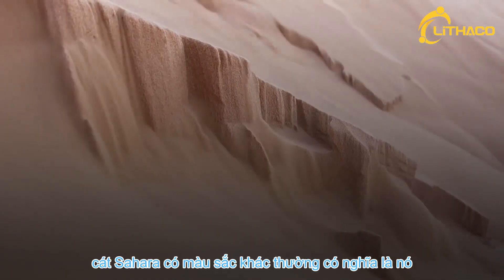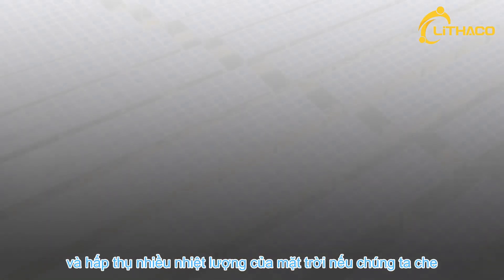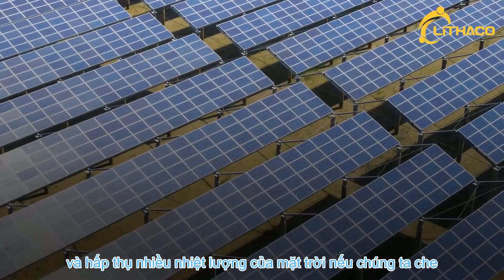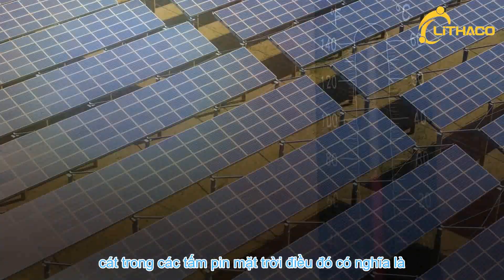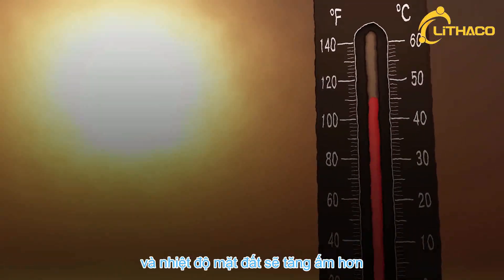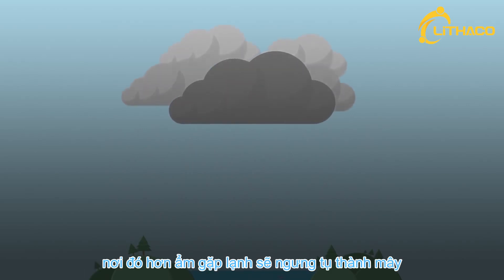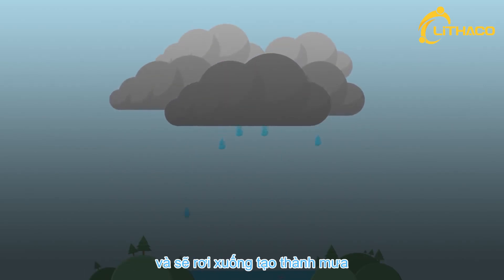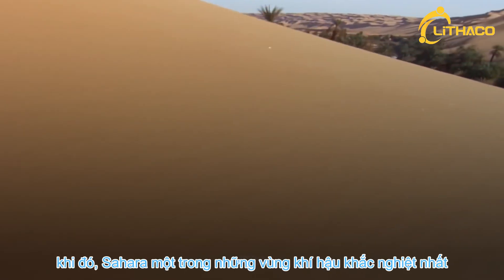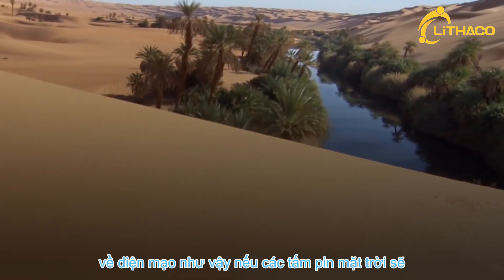Saharan sand is unusually light in color, which means it tends to reflect a lot of light and heat back up into the air. If we covered the sand in dark solar panels, it would mean that more sun would be absorbed, and the ground temperature would increase. Warmer air rises to areas in the atmosphere where it's cooler, and moisture there condenses and falls as rain. Before you knew it, one of the most extreme climates on Earth would undergo a significant makeover.